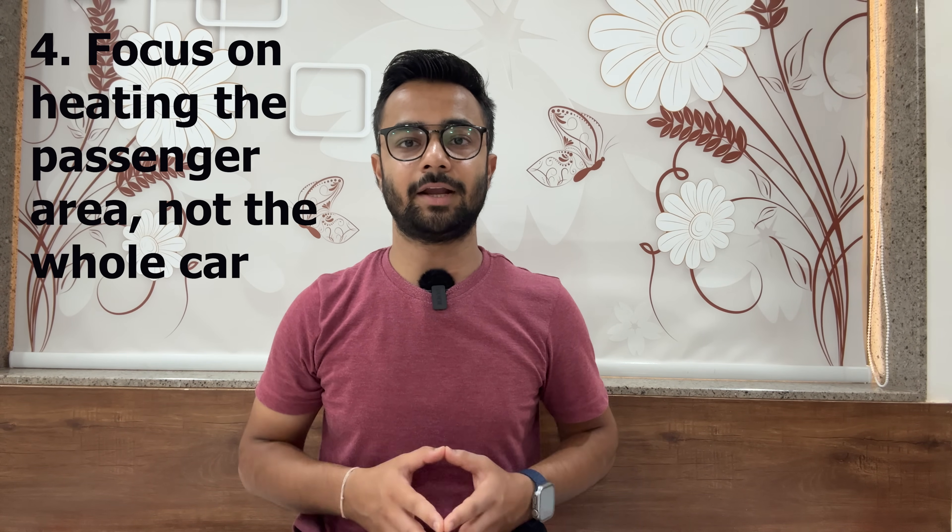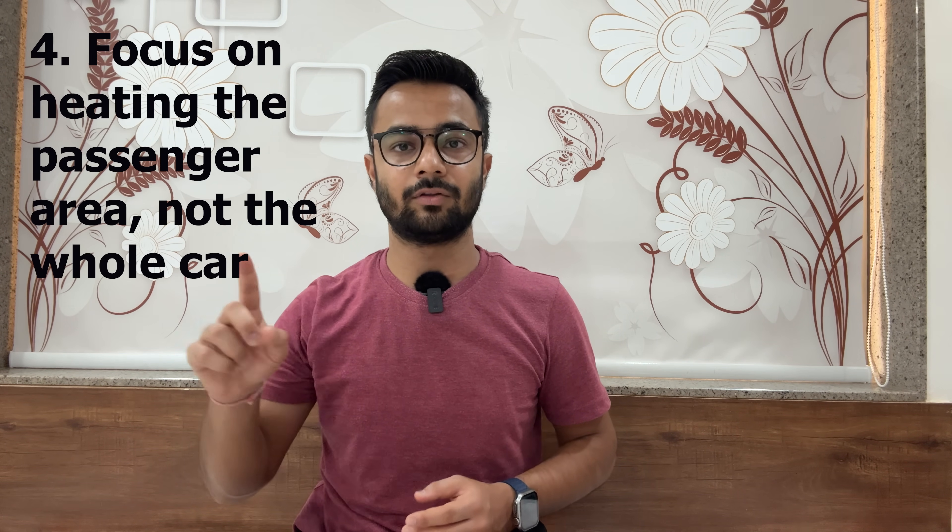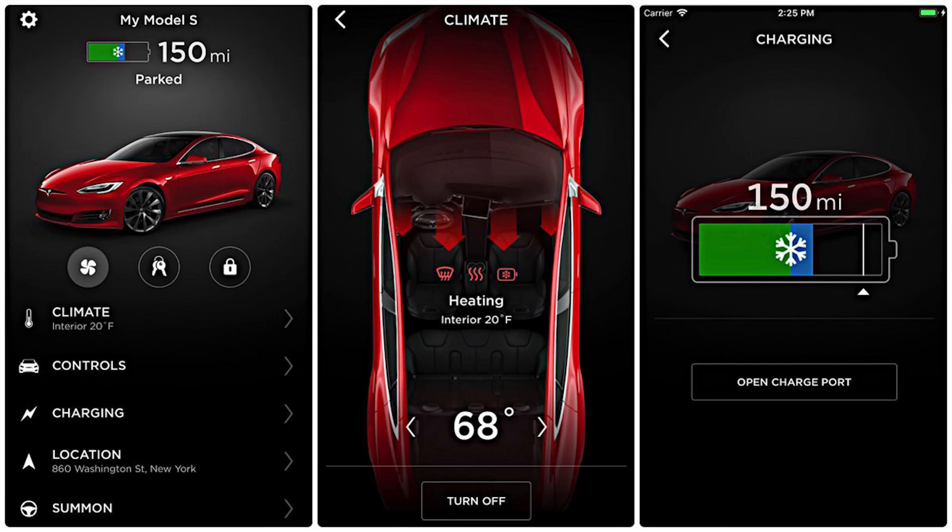Number four: focus on heating the passenger area, not the whole car. Limit heating to the driver's side or use seat heaters when driving solo to conserve energy. Avoid blasting the heat as it reduces the EV's range.